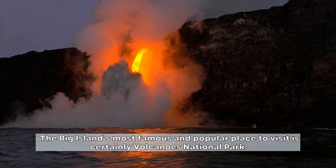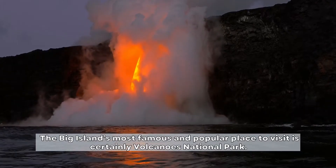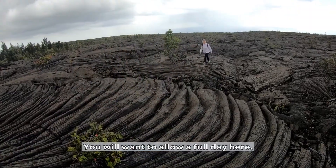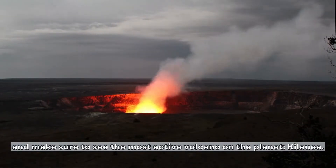The Big Island's most famous and popular place to visit is certainly Volcanoes National Park. You will want to allow a full day here, and make sure to see the most active volcano on the planet, Kilauea.